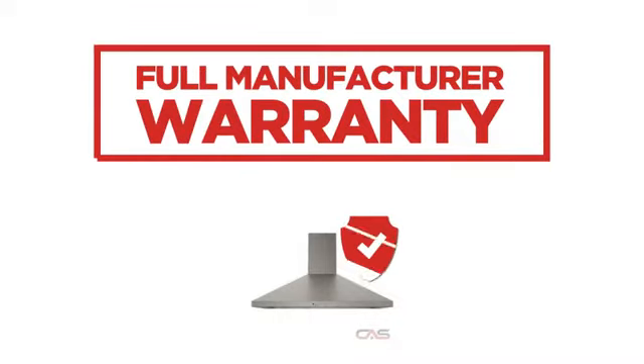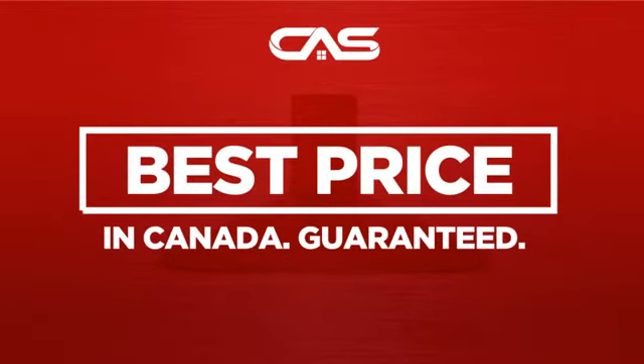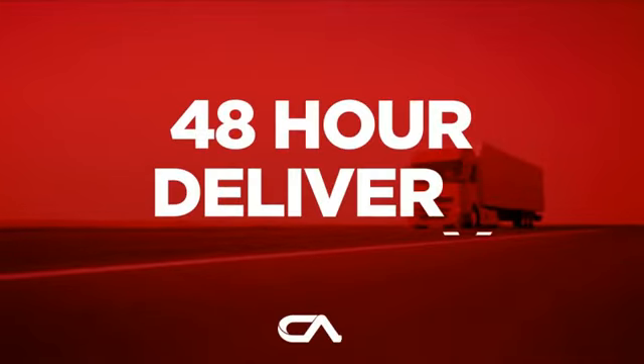Backed with a full manufacturer warranty, and only at Canadian Appliance Source you get this ventilation system at the best price in Canada. Plus, it can be delivered within 48 hours.